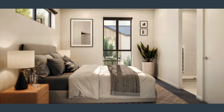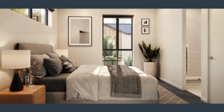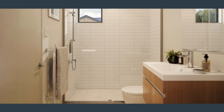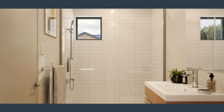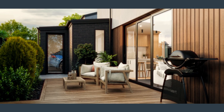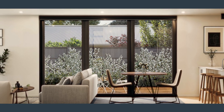Upstairs, the master bedroom has a walk-in wardrobe and ensuite which is beautifully tiled, while the second double bedroom is also serviced by a large family bathroom. We have expansive timber decking which flows from the interior via the beautiful triple stacked sliding doors.